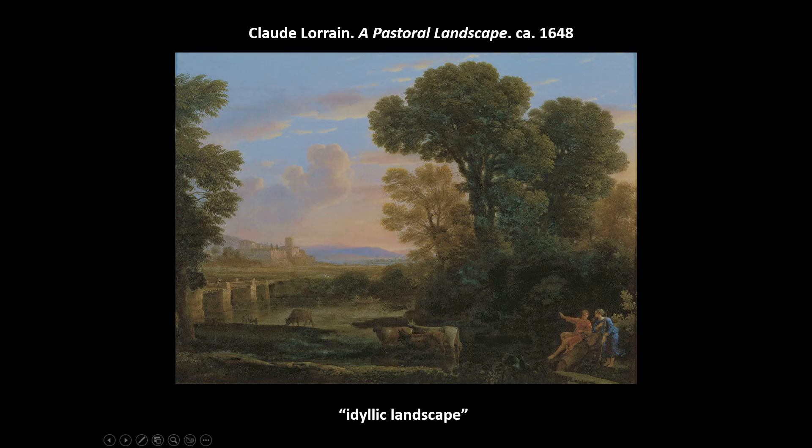Lorraine's landscapes are still often based on ancient writings, so they're classical in nature. We get a hazy atmosphere with a gradual gradation receding into space. You can still identify the foreground, middle ground, and background, though perhaps not as clearly. He helped elevate the status of landscape painting by adding historical, biblical, or mythological figures to the compositions, though the bulk of the canvas is usually just landscape.